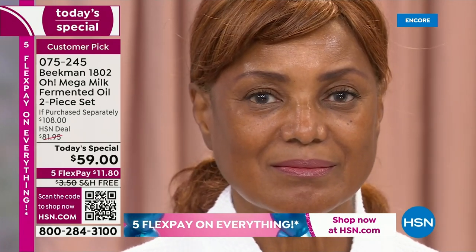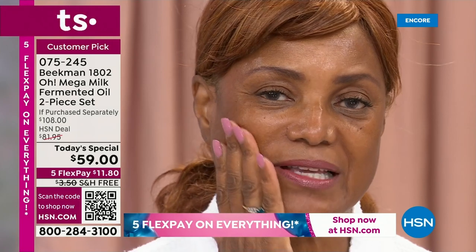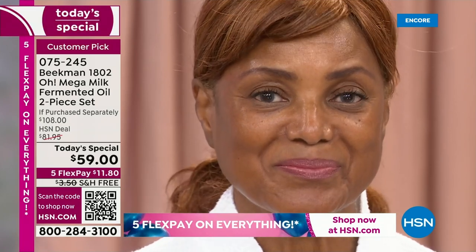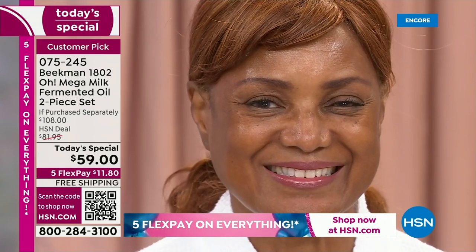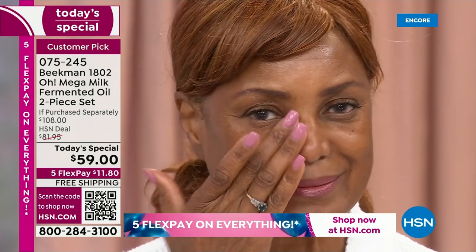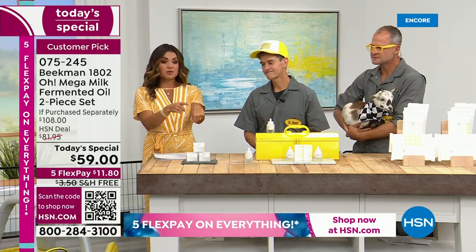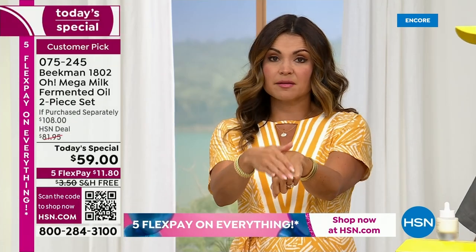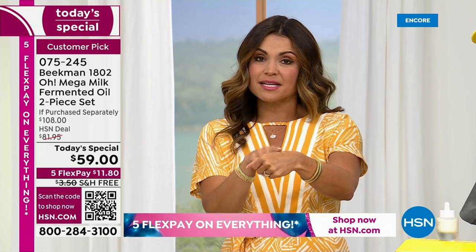Does it feel greasy? People are afraid of facial oils. Absolutely not. It's just so smooth and silky, but it's not greasy. That's because of the fermentation process. That's the biggest thing that has surprised me — I've never used an oil like this one. It has completely absorbed into my hand, yet you still see that glow. It's fascinating. If you've used oils but hate that greasy feeling, this is for you. If you've never tried a facial oil and your skin is thirsty and just wants hydration, this is for you. If you want to tackle lines and wrinkles, this is for you.